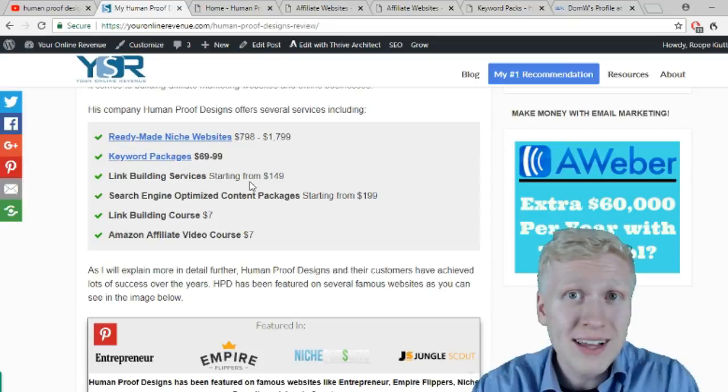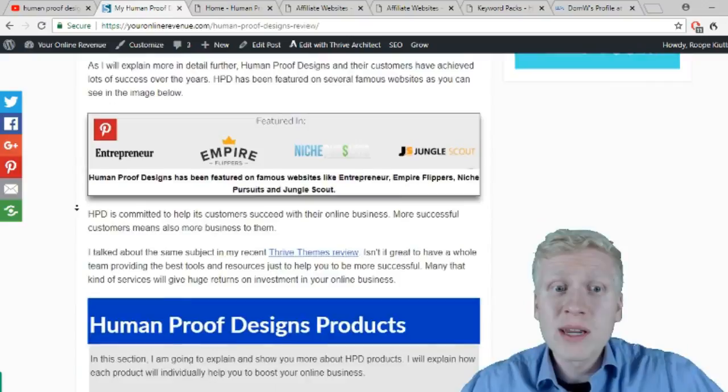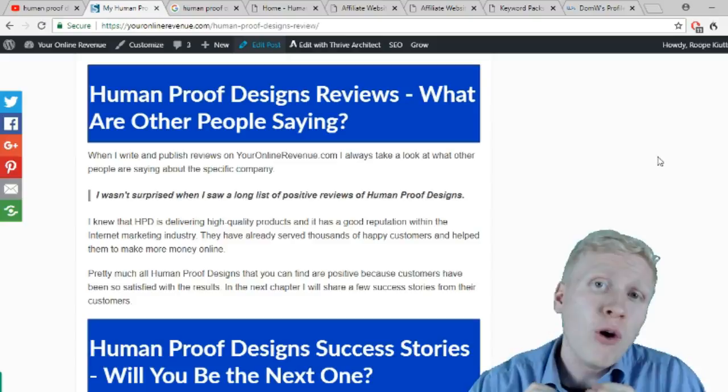They also provide courses by Dominic Wells, including a link building course and an Amazon affiliate video course. I have watched some parts of the Amazon affiliate video course and I think Dominic Wells has good, beginner-friendly tips — very practical and down to earth, not theory, but something you can right away put into practice. I also include other people's reviews to provide the most accurate information.